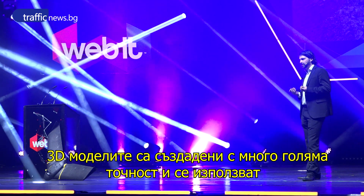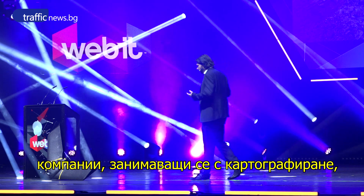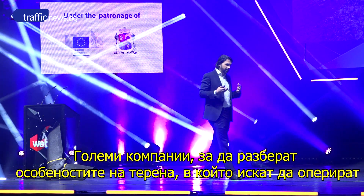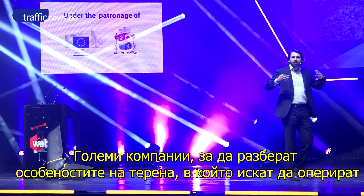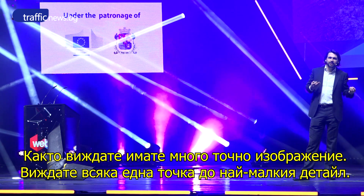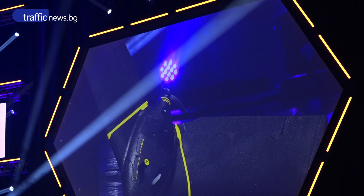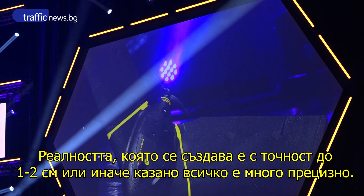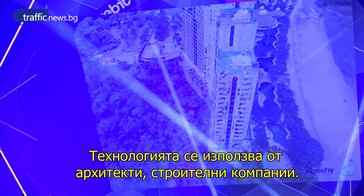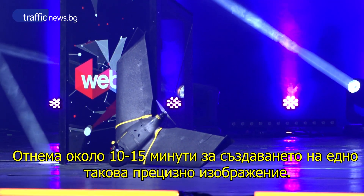3D models that are highly accurate and that are used by surveyors, by mapping offices, by large companies interested in getting accurate data — like mining companies — on how their land looks, where the material is, and where the borders of certain specific terrains are. Every point that you see on this point cloud represents reality with an accuracy of approximately two to three centimeters. So it's very precise, and it's used by architects and by construction companies.